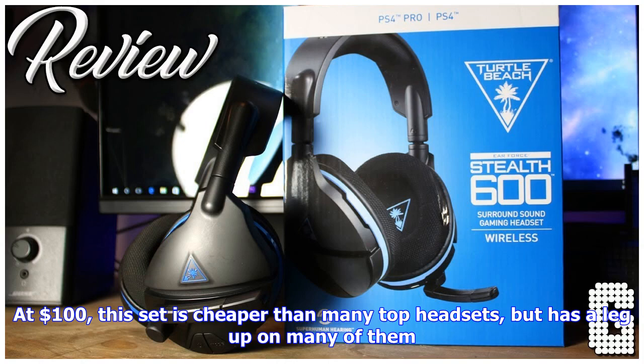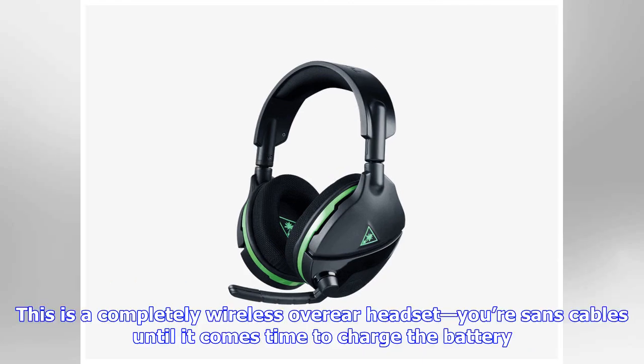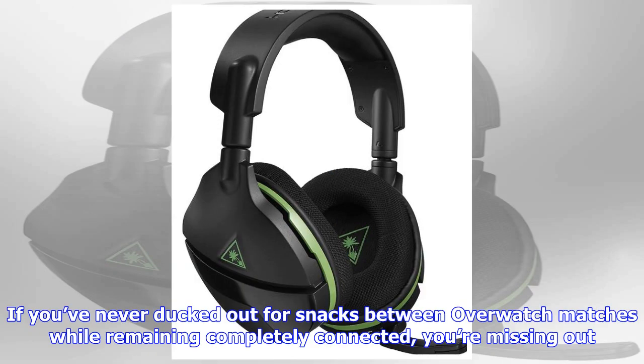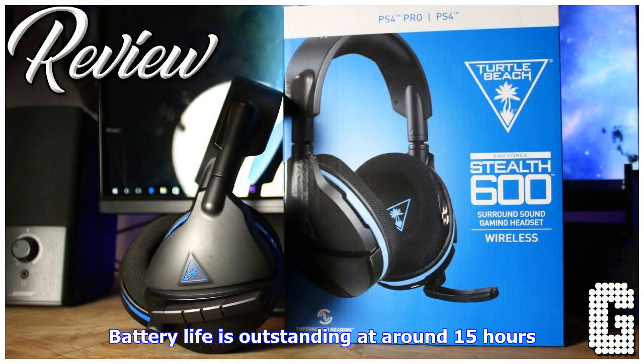At $100, this set is cheaper than many top headsets, but has a leg up on many of them. Often, wireless console headsets still require you to plug them into a controller, but not here. This is a completely wireless over-ear headset, sans cables until it comes time to charge the battery. The Stealth 600s sound sensational and feel fantastic. If you've never ducked out for snacks between Overwatch matches while remaining completely connected, you're missing out. A good frolic to the fridge is worth its weight in loot boxes.